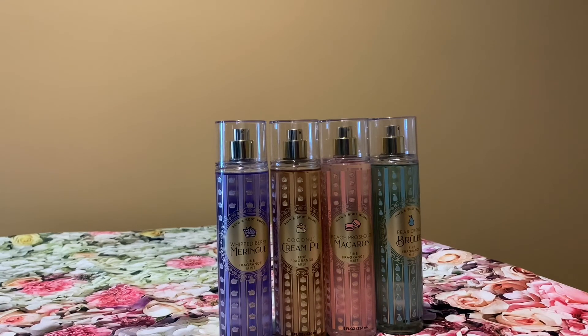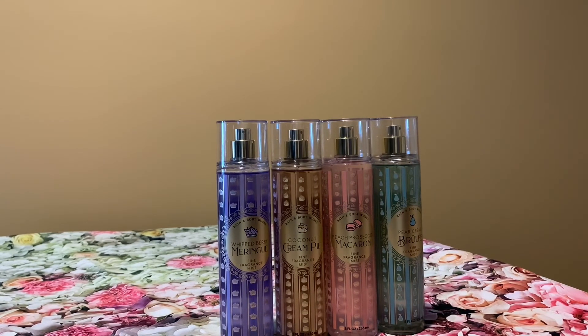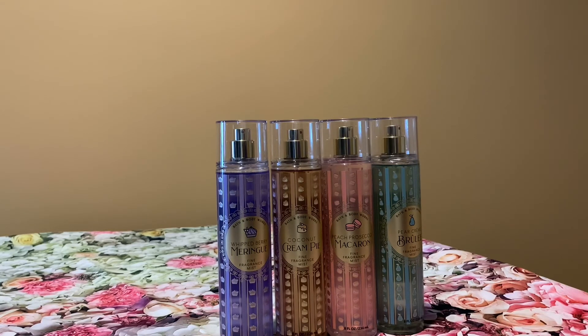I like all these mists and I'm really happy I added these to my collection. If you love Bath & Body Works content, definitely subscribe to my channel and give this video a thumbs up. Leave me a comment — I make videos about handbags, perfumes, and Bath & Body Works. If you like that kind of content then subscribe and have a great day. Take care everyone, bye-bye.